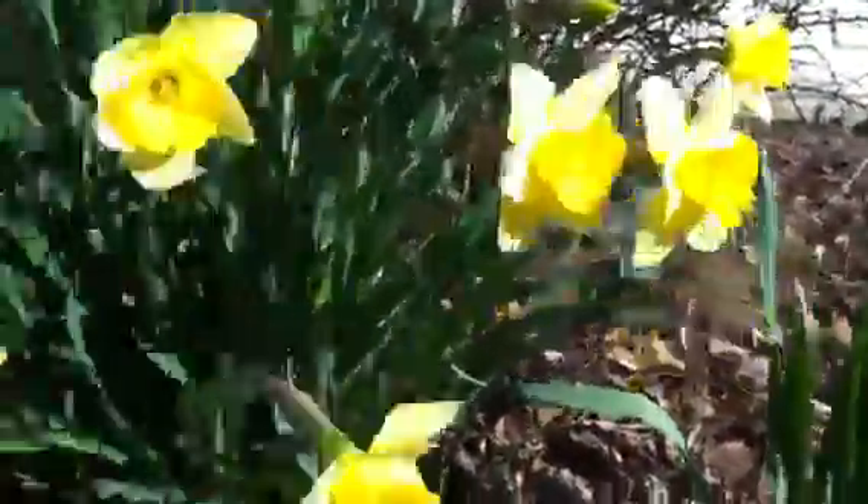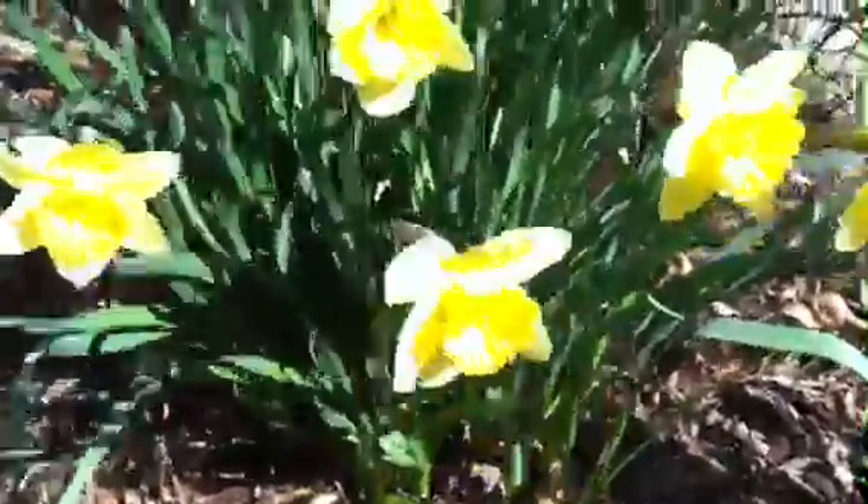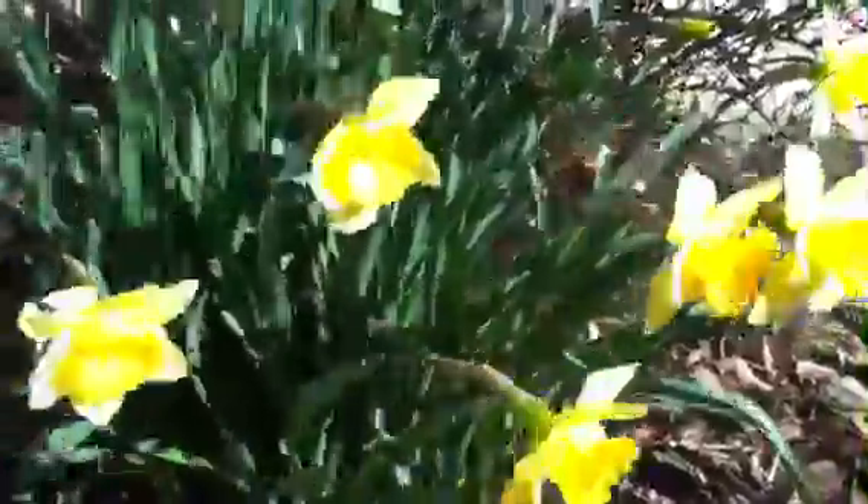What spring blooms do you have in your garden? Daffodils are a great choice. Make room for daffodils in your garden.